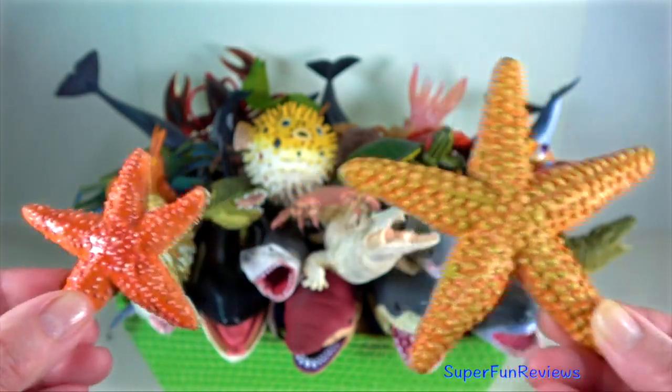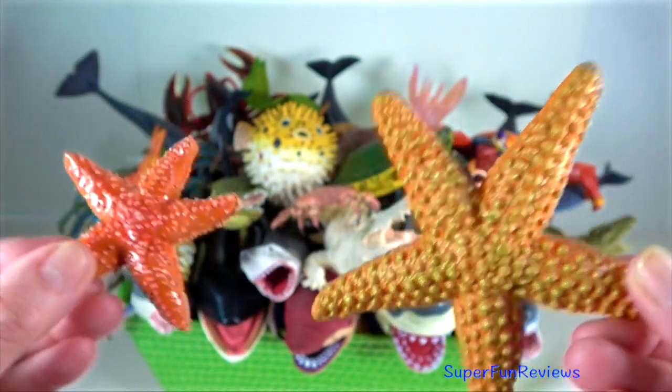Starfish — they are echinoderms with a five-point radial symmetry.